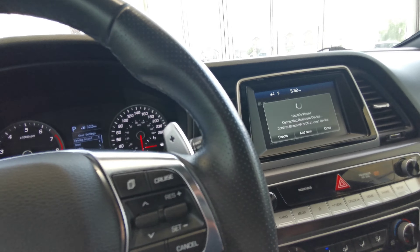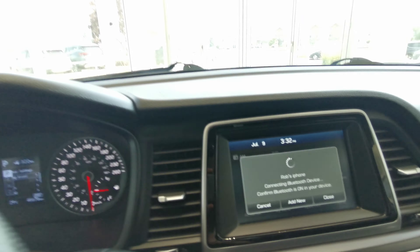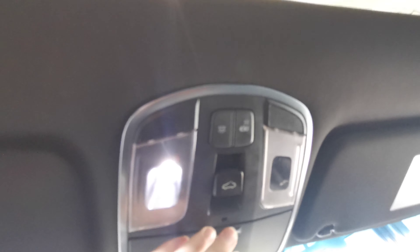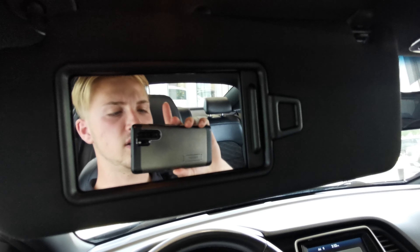There is a rear view mirror, and this car also comes with a backup camera. Sunroof controls as well as overhead lighting. There is a sunglass holder and a manual sunroof shade. You've got your illuminated driver side vanity mirror on your sun visor, and the same thing with the passenger side.